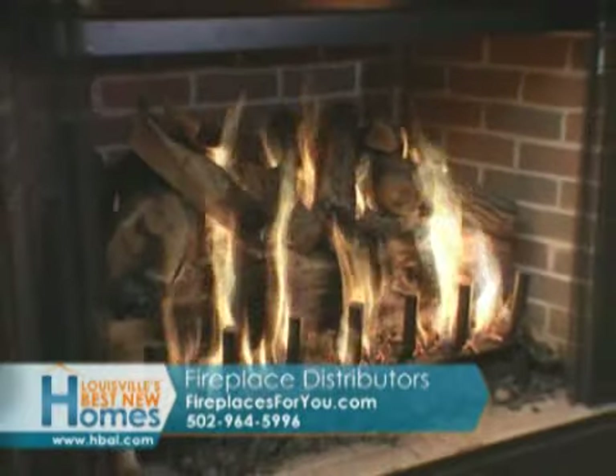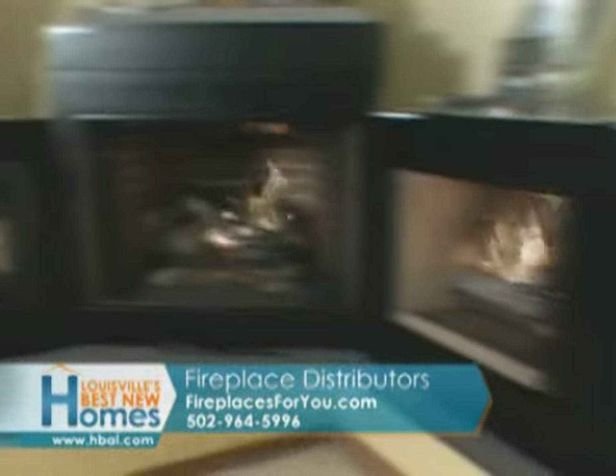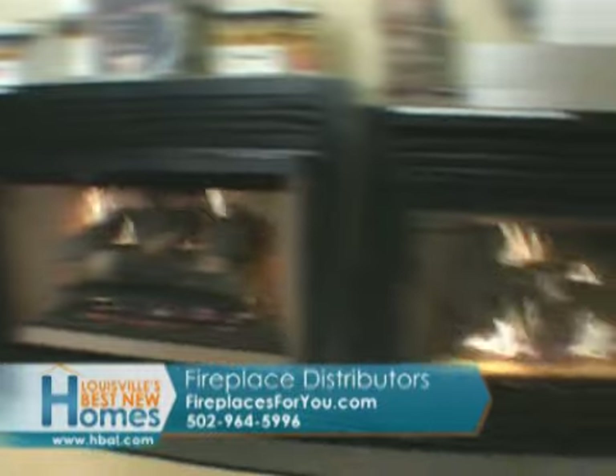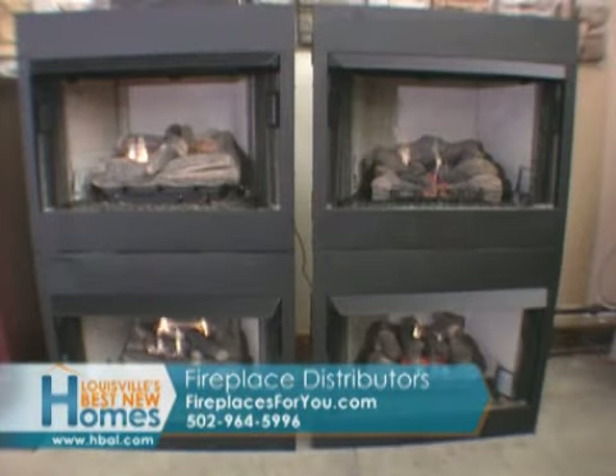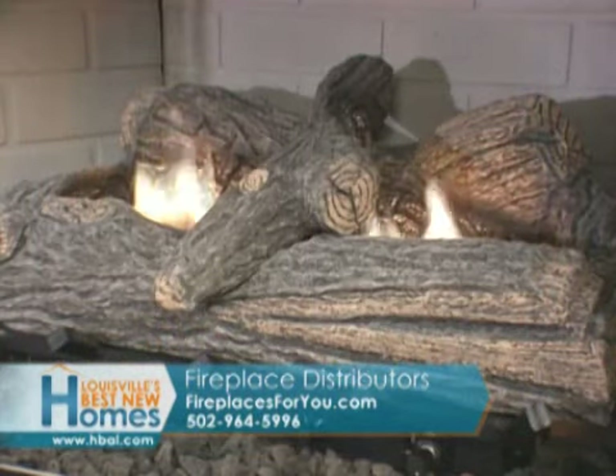Another popular choice is vented gas logs, a realistic-looking flame with many details within the logs. Vent-free logs have a distinct look and offer many benefits, including flexible installation locations.